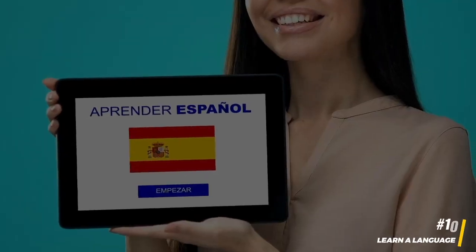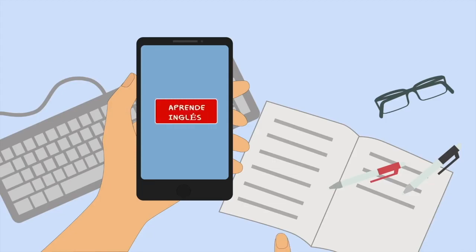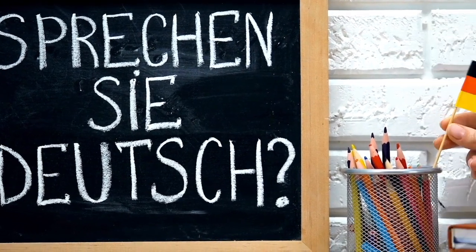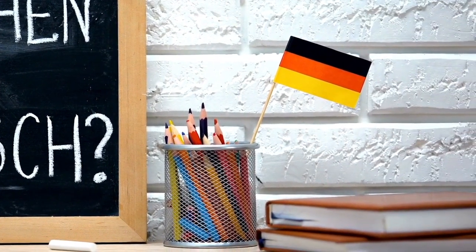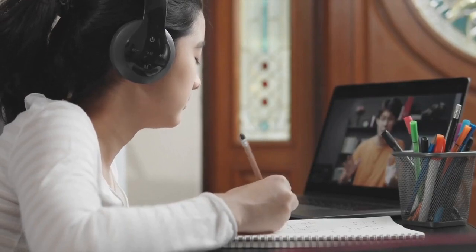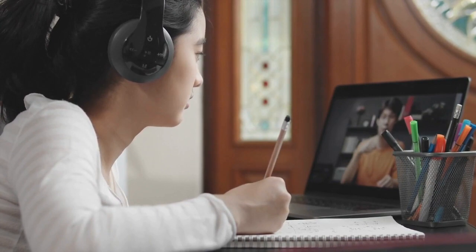10. Learn a language. If you're heading to a destination where a different language is spoken, your flight time can be a valuable opportunity to learn some basic phrases. Numerous language learning apps and resources are available, allowing you to acquire essential language skills before you arrive. This can enhance your travel experience by enabling you to communicate more effectively with locals and immerse yourself in the culture.